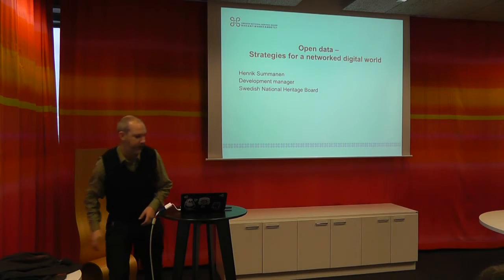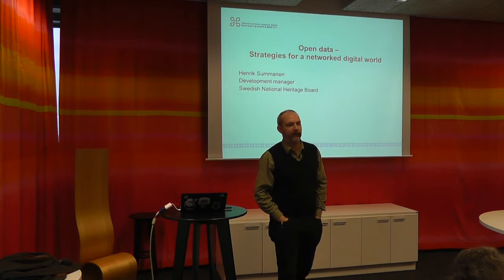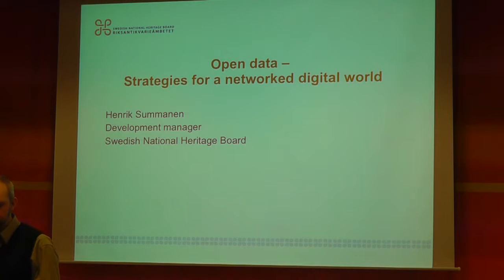Thank you for letting me come here and try to explain what we are doing at the Swedish National Heritage Board. I work as a development manager.